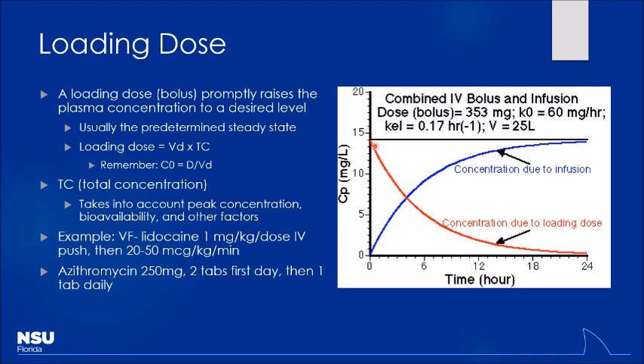The Z-Pak (azithromycin) is a real-world example of a loading dose. You take two tablets the first day — the loading dose — to reach the concentration needed to kill bacteria. Then one tablet for the next four days maintains that concentration. That's maintenance dosing. This is different from a steroid taper pack, where doses decrease each day — that's tapering, not loading.